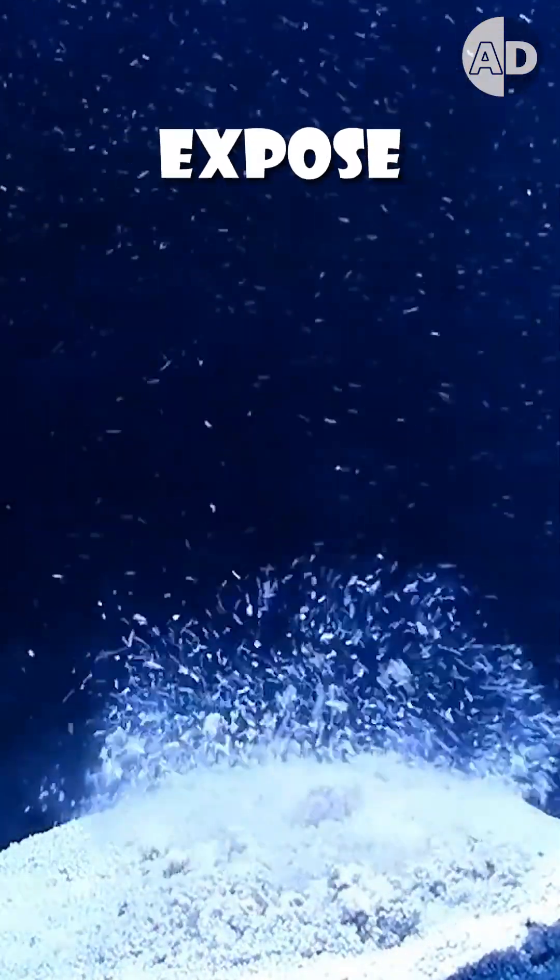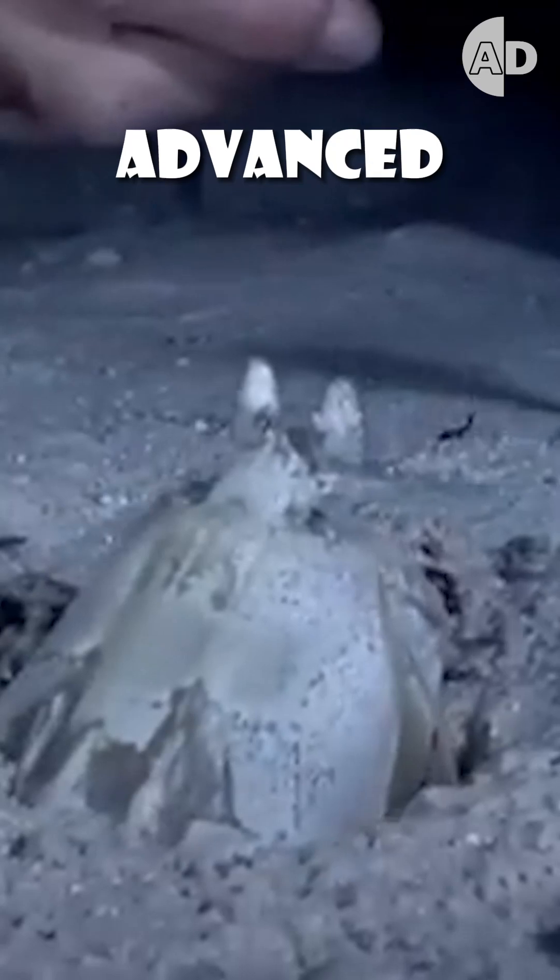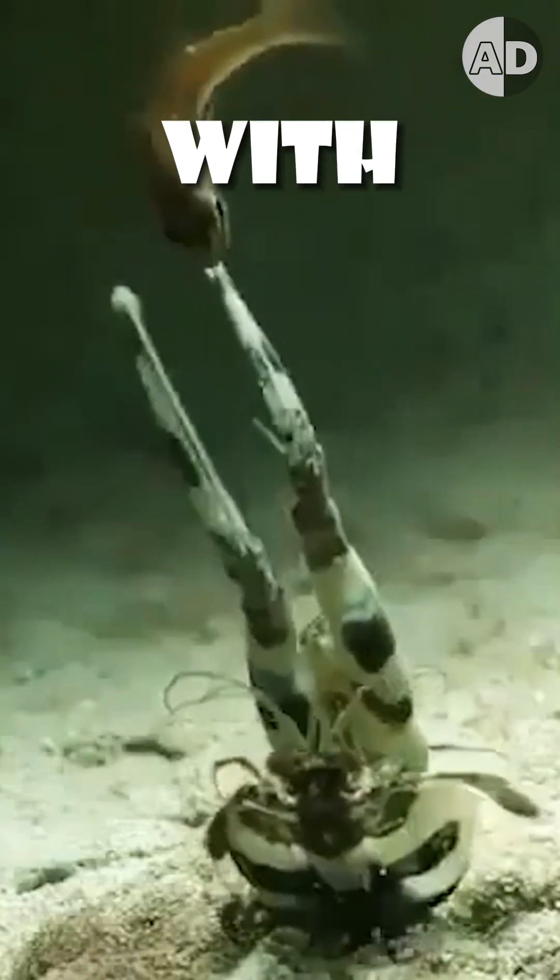It has long, sharp, spiny appendages, so it doesn't need to expose itself, and only its eyes remain outside of its burrows to check for prey. These eyes are some of the most advanced in the animal kingdom, giving it perfect depth perception, so it can strike prey with pinpoint accuracy.